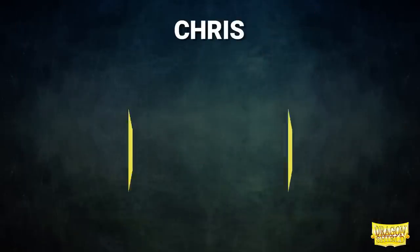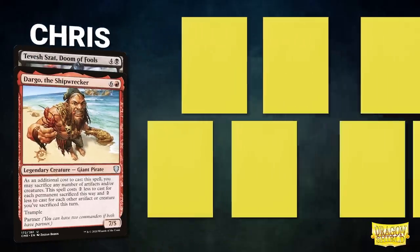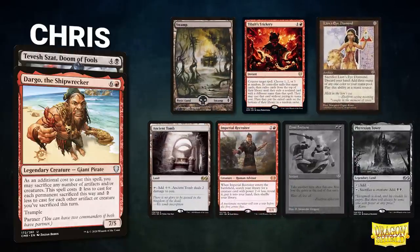After that, we have Chris, piloting the partner pair of Dargo the Shipwrecker and Tevish Zot, Doom of Fools. This is a turbo deck that uses its commanders to sacrifice, gain value, and chain into combo finishes. Chris's opening hand contains a Swamp, Tibalt's Trickery, Lion's Eye Diamond, Ancient Tomb, Imperial Recruiter, and his London Mulligans are Final Fortune and Phyrexian Tower.